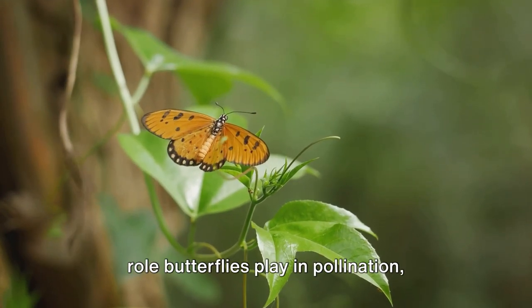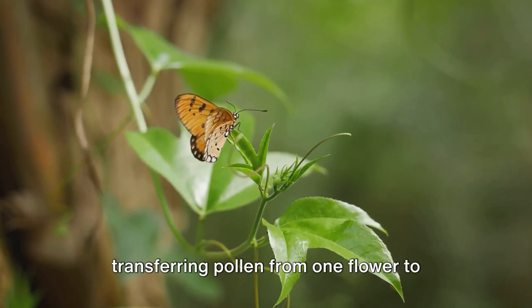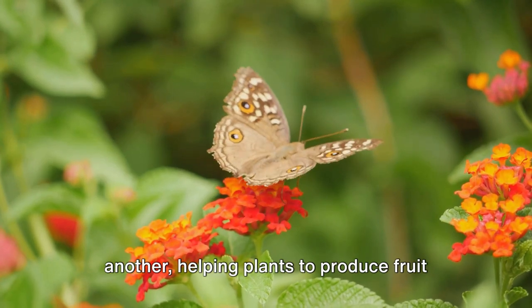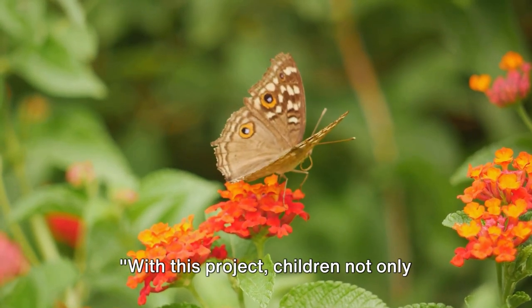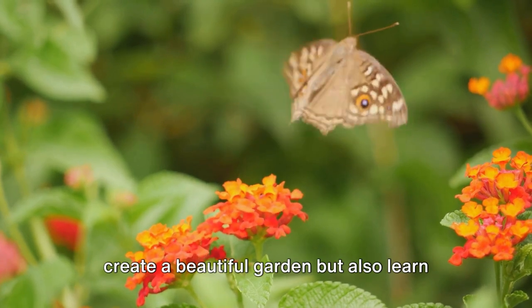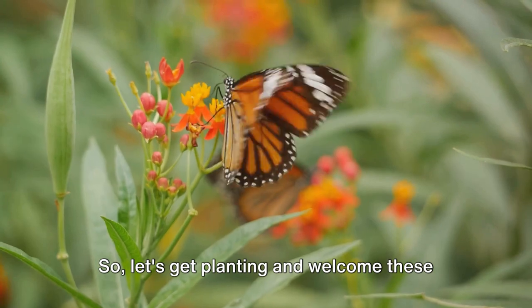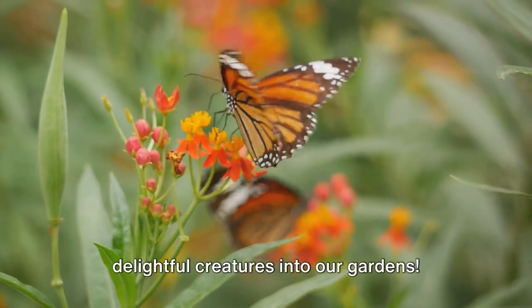Children can also learn about the important role butterflies play in pollination, transferring pollen from one flower to another, helping plants to produce fruit and seeds. With this project, children not only create a beautiful garden but also learn about the fascinating world of butterflies. So let's get planting and welcome these delightful creatures into our gardens.